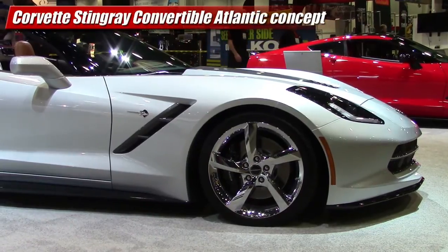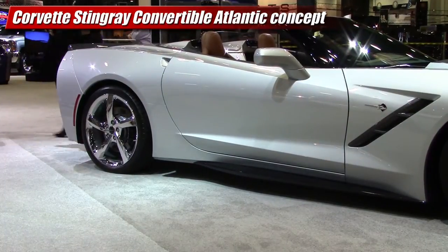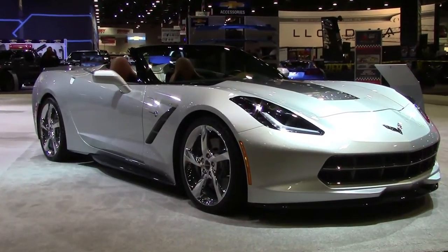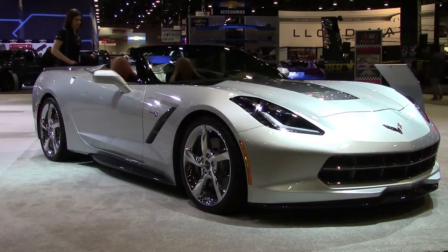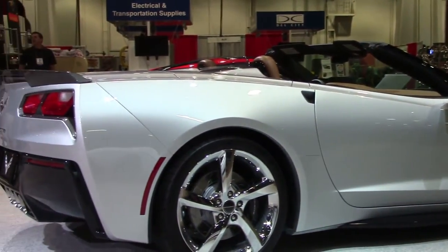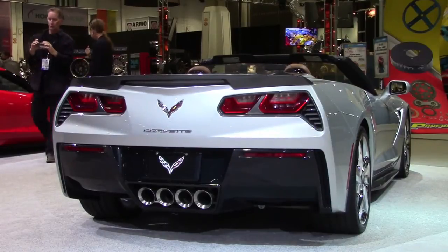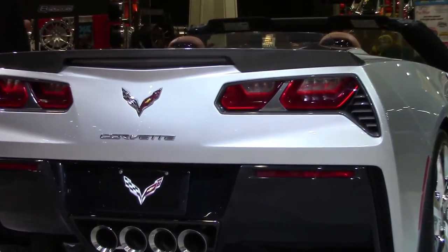Most exciting at Chevrolet this year was a new Corvette Stingray. The Atlantic concept convertible had a more upscale styling treatment like a private jet, Chevrolet said. It had a carbon flash metallic front splitter, rocker extensions, and rear lower diffuser. Up front were fusion gray headlamp housings and hood accents. The cabin, of course, was trimmed and swayed.